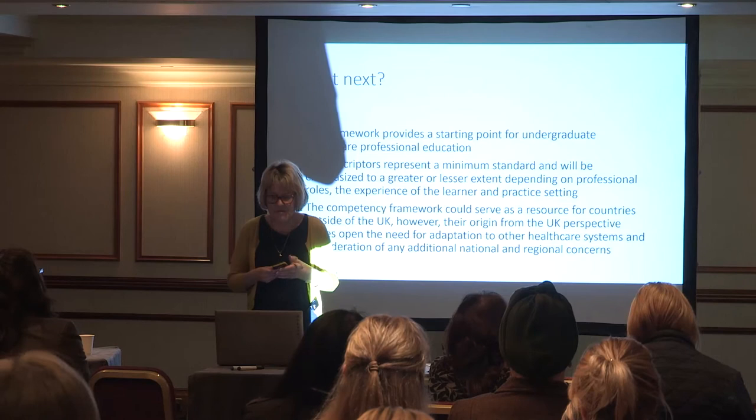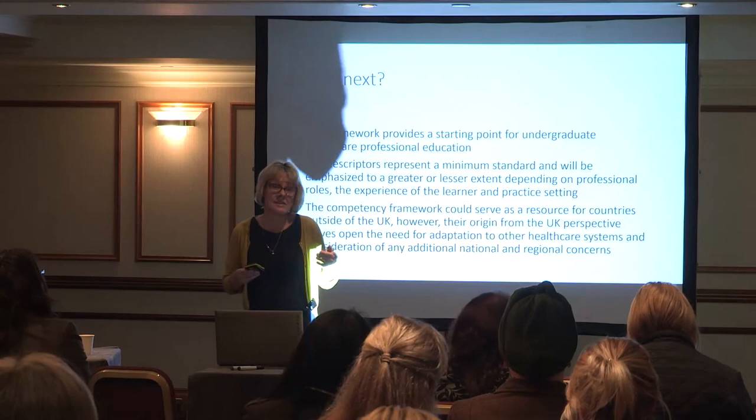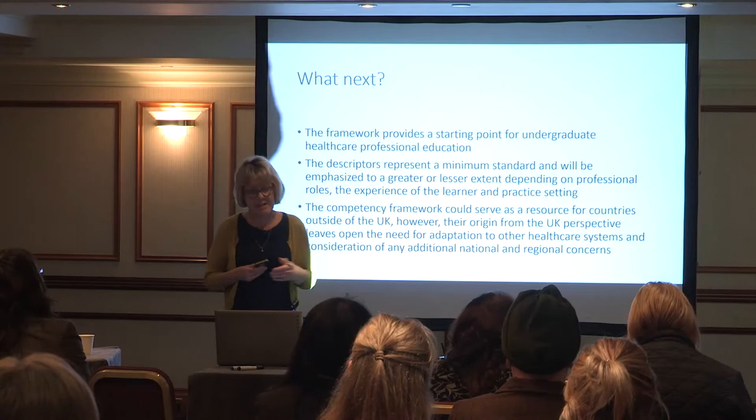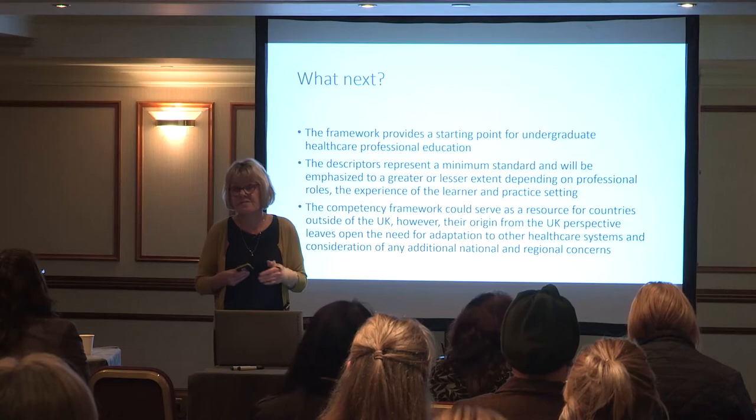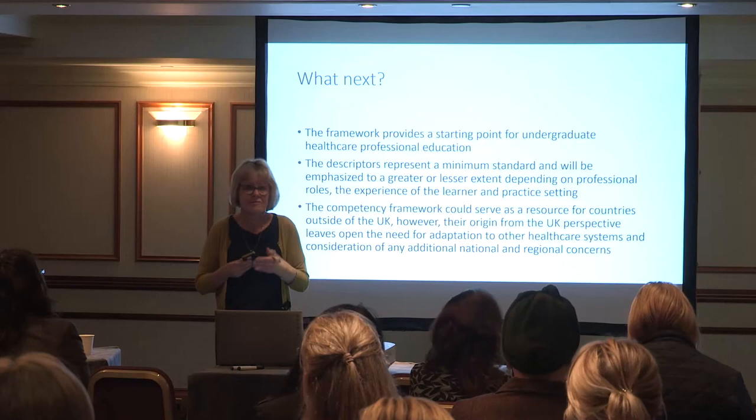The competency framework could serve as a resource for other countries, though you've got to be mindful of different healthcare systems. We have also done further work with a global panel of nurses using a Delphi approach, and identified a further nine competencies important for antimicrobial stewardship specific to nursing, recognising that a nurse has a different role than a pharmacist, doctor, or physiotherapist. That has also been published in the Journal of Hospital Infection.